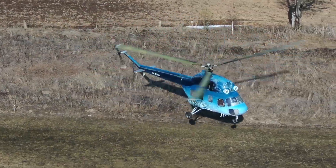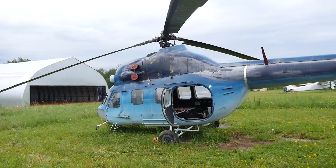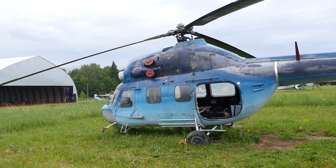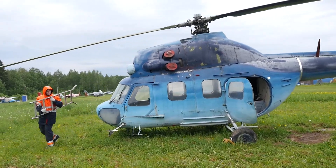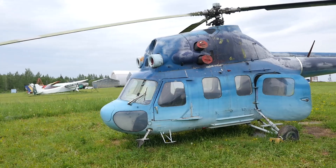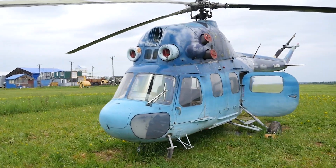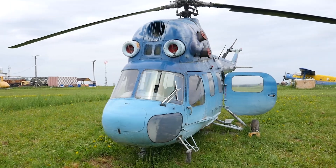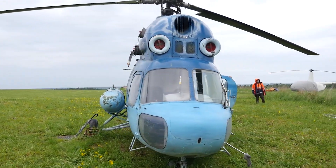In general, the V-2 was a completely logical continuation of the Mi-1, and in terms of its overall layout it is quite consistent with the classic helicopters of its time and ours too. The design is all metal: the cockpit for crew and passengers, above it the power plant with the main rotor, and behind it the tail boom with the tail rotor on it. The landing gear is tricycle with a steering nose wheel.